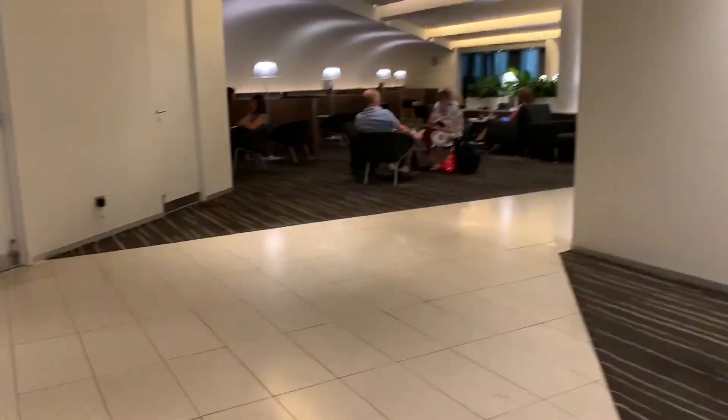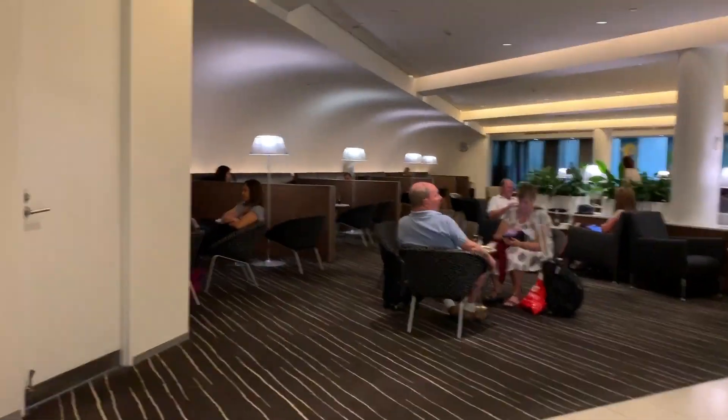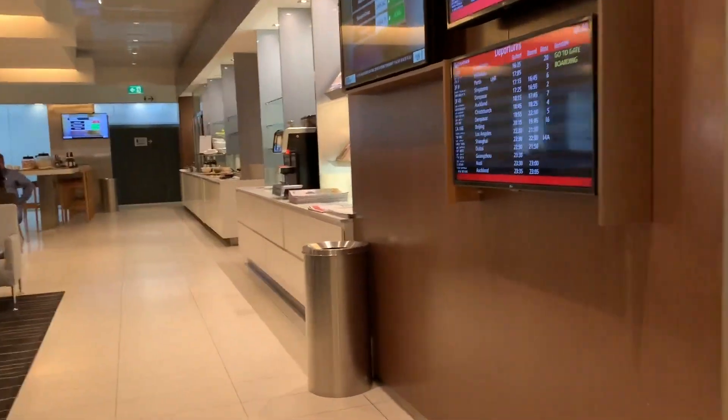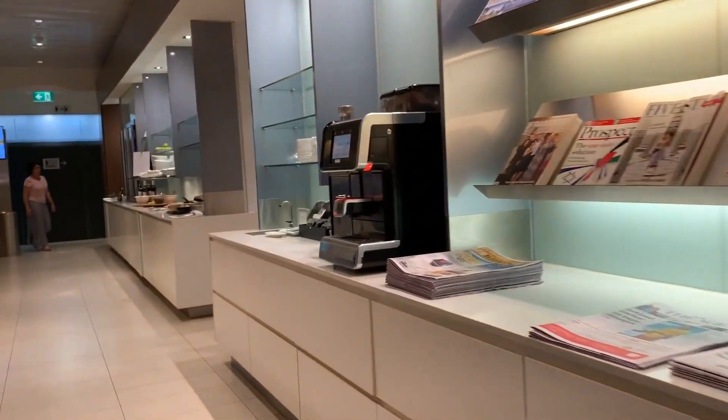The Qantas Lounge in Melbourne is so huge that it has its own whole other section, which has its own food and seating.